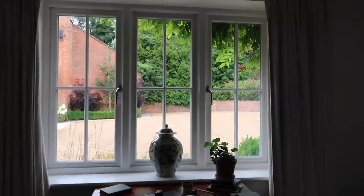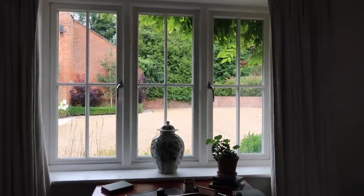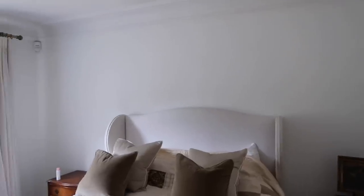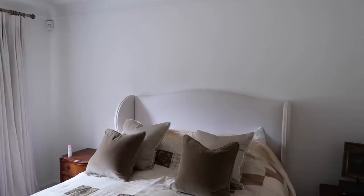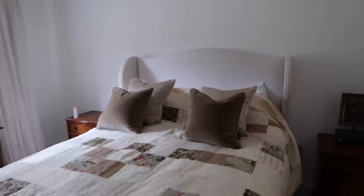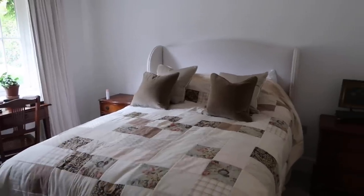I was so inspired by the wisteria coming down over the window — which will just get more and more — so I decided we were going to look for something more fitting. When I found the Colfax and Fowler wallpaper that we've gone for in here, I just thought it was perfect. So we're going to have the Colfax and Fowler wallpaper all over this room, with skirtings and coving painted in a little green paint that matches the background of the wallpaper.